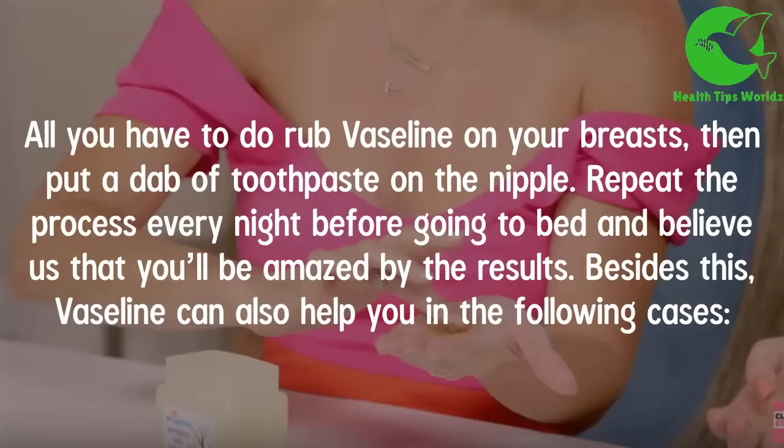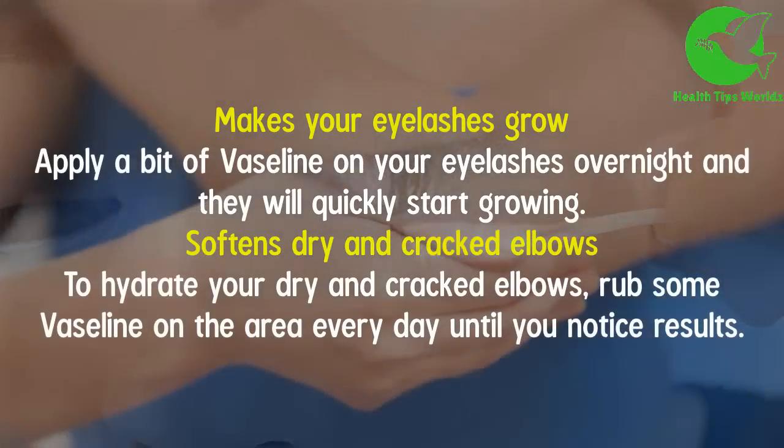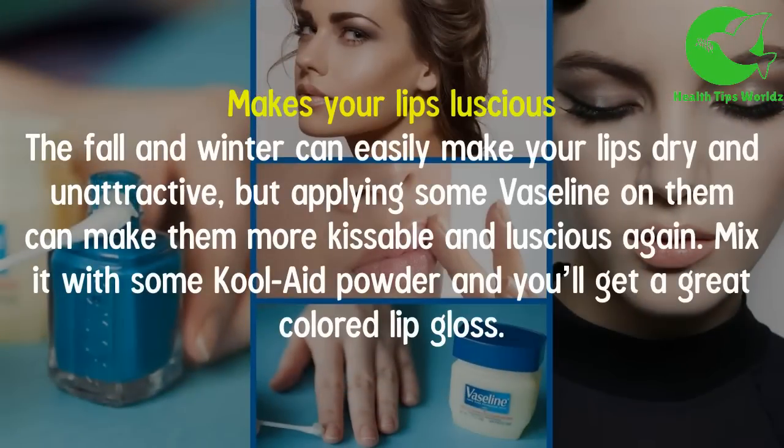Vaseline can also help in the following ways. It makes your eyelashes grow — apply a bit of Vaseline on your eyelashes overnight and they will quickly start growing. It also softens dry and cracked elbows — to hydrate your dry and cracked elbows, rub some Vaseline on the area every day until you notice results.